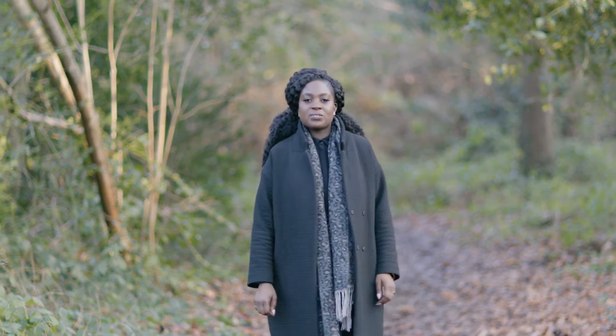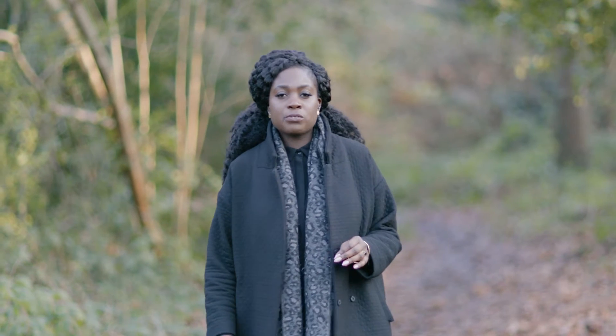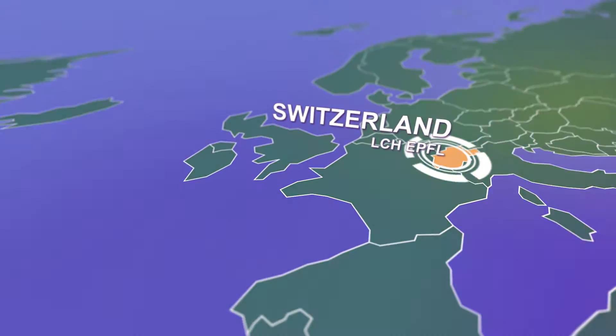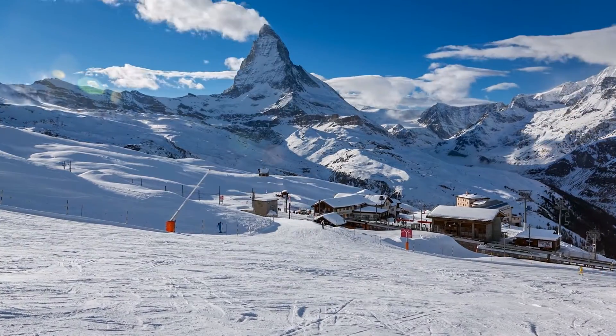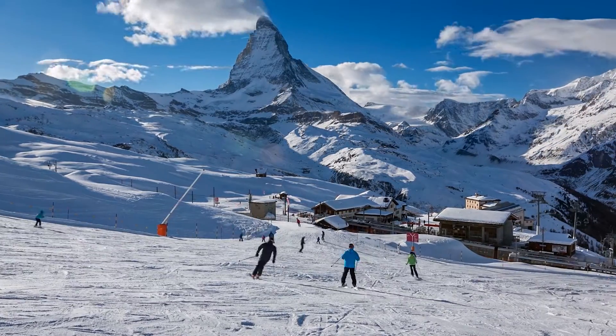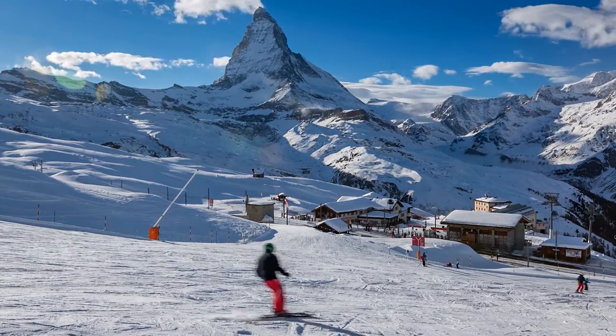Hydropower as an energy resource is not available for all — generally countries with mountains or large rivers are the ones that profit the most. One of the world's leading research facilities into this area of technology is found in just such a region, close to Lake Geneva. Switzerland is well known as a holiday destination for its skiing and climbing, but its unique topology and high rainfall also means it has a sustainable and reliable source of power: water.